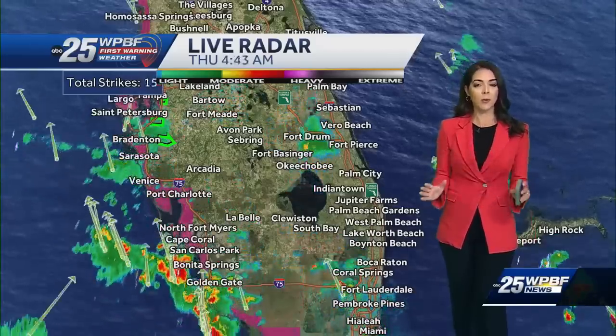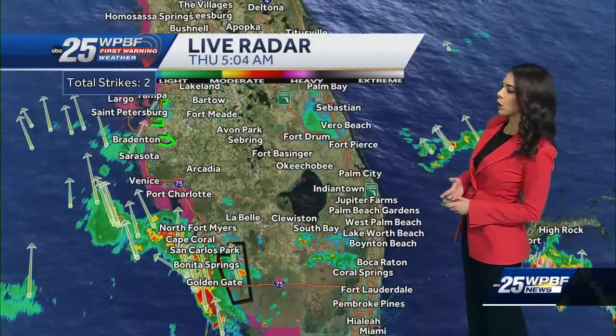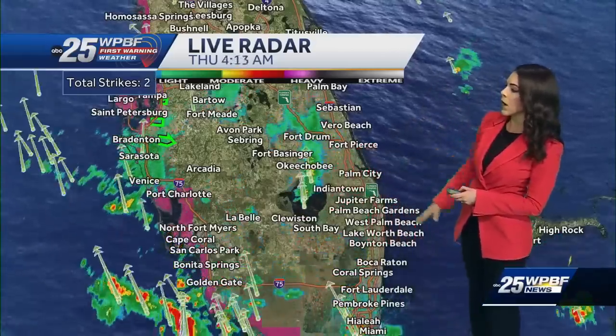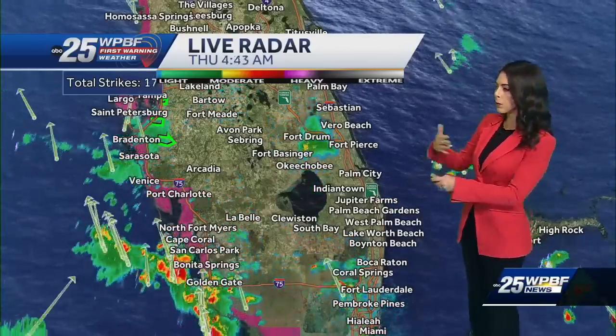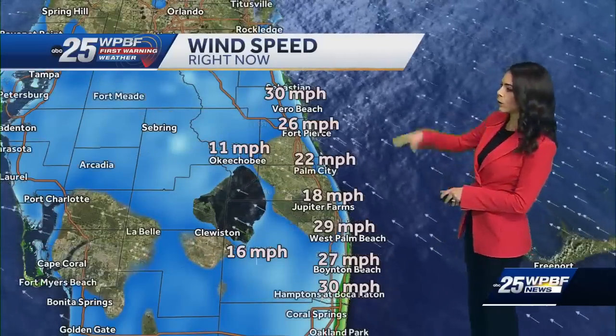Later on tonight, things will be looking much better and calmer outside. Right now on our first warning radar, there is a tornado warning near Naples on the west coast of Florida — we have a couple of those rain bands producing some tornadic activity — and we have some light showers now approaching South Bay, nothing too strong or severe, but we'll keep an eye on the radar for the next couple of hours.